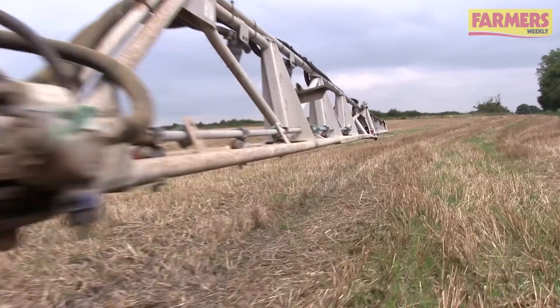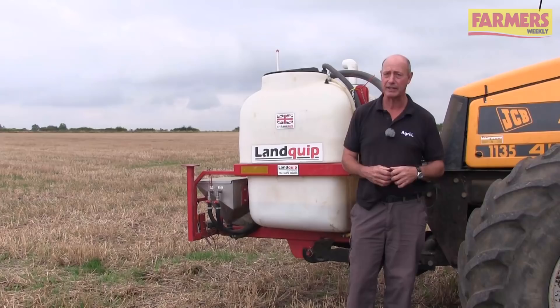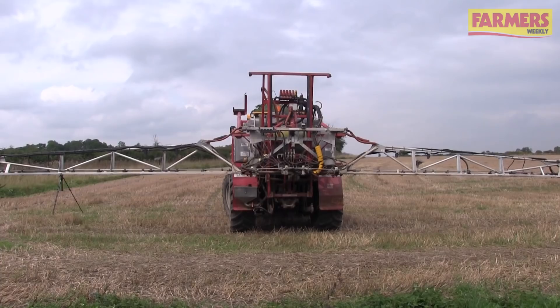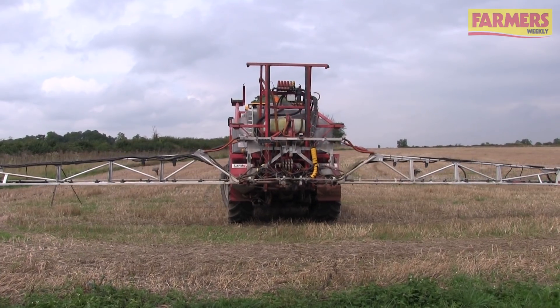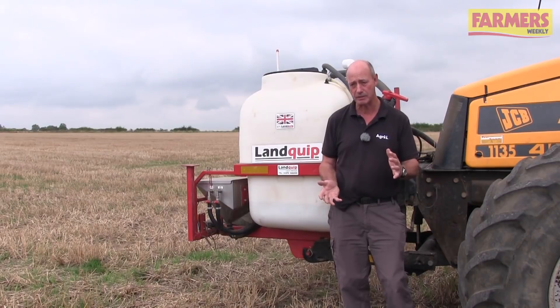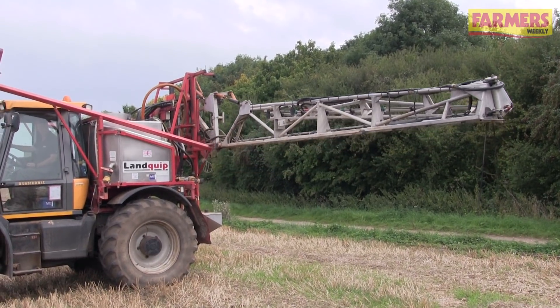It's well worth checking that nozzles are the right sort and up to spec, as that can have a huge influence on how well the products are applied. One of the massive factors in reducing drift is boom height — if we have a stable boom applying at the right height, say 50 centimetres with a normal setup, then we can afford to use a slightly more medium spray which will give us better coverage.